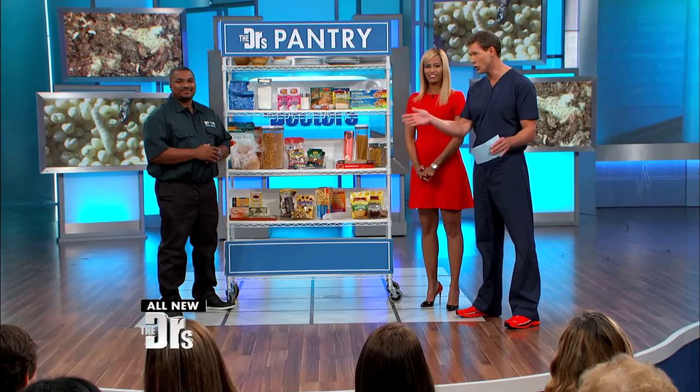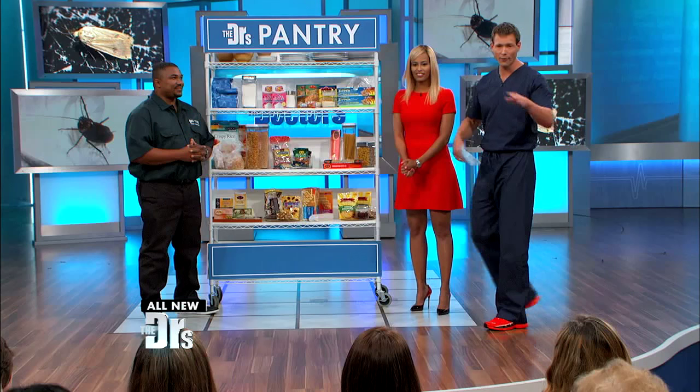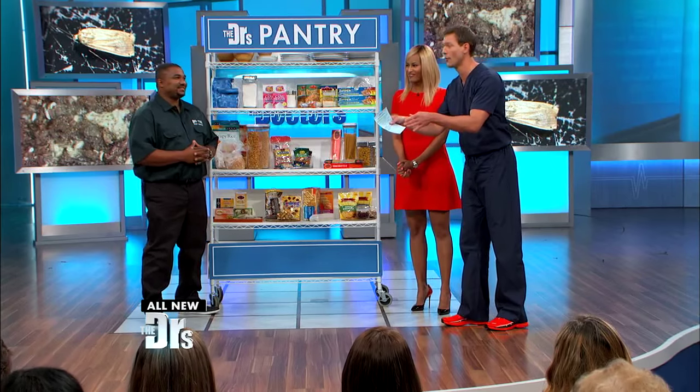Worms, beetles, moths — nobody wants to find these critters, especially when it comes to your food. In fact, one of our producers right now has a cupboard that's infested. After this segment, you're gonna run home to check your own cupboard. We have some tips and tricks to avoid these pantry pests.